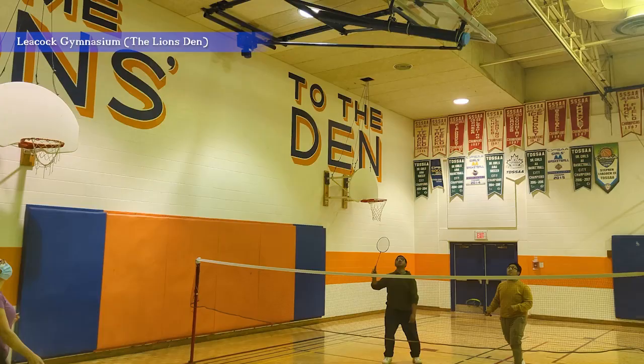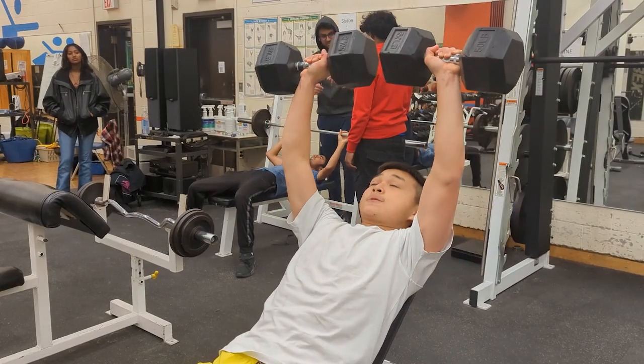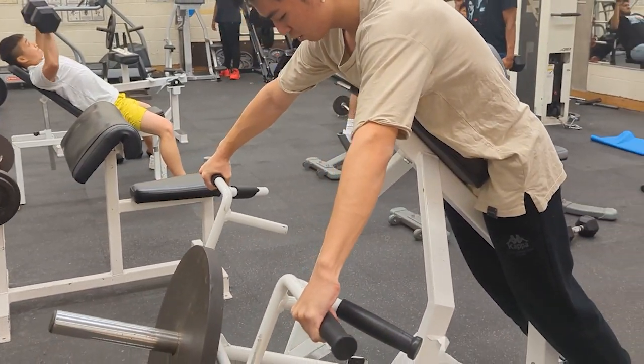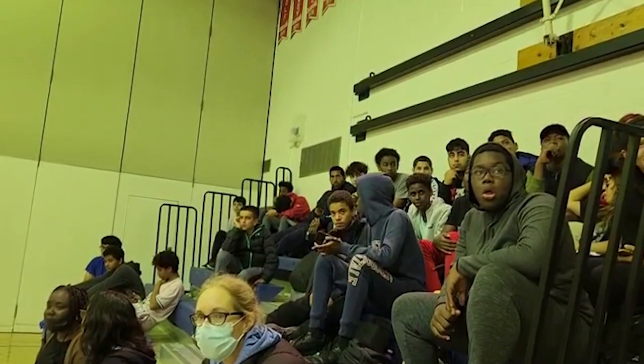Along with the Learning Commons, Leacock's gym area houses a swimming pool and a fitness room. Students are welcome to exercise in the fitness room during lunch. Our school spirit is shown in all its colors during our home basketball games.